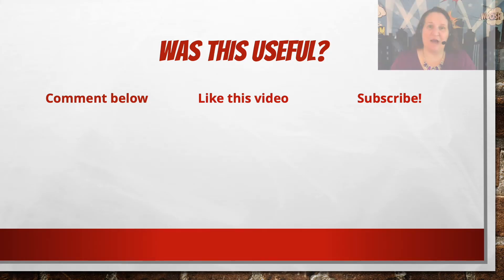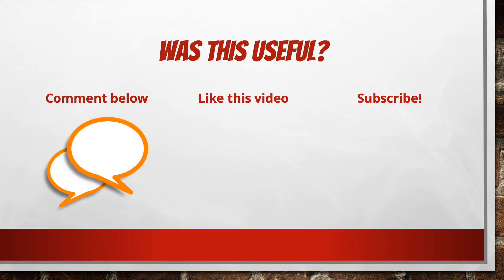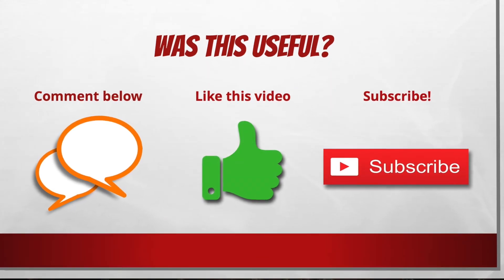I hope you found these guidelines helpful. If you have anything to add, please share in a comment below. And if you enjoyed this video, please click the thumbs up and subscribe to my channel to be notified of future videos.